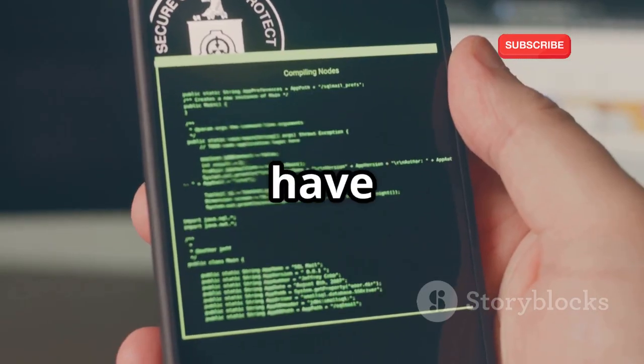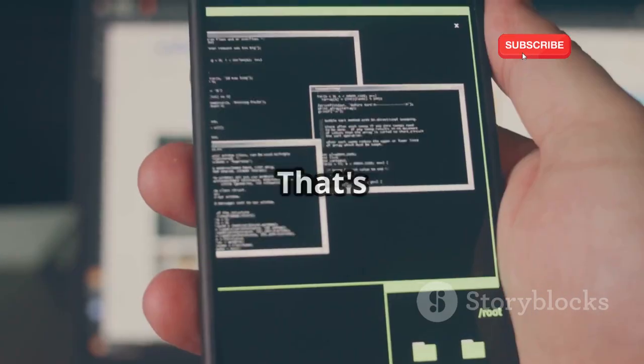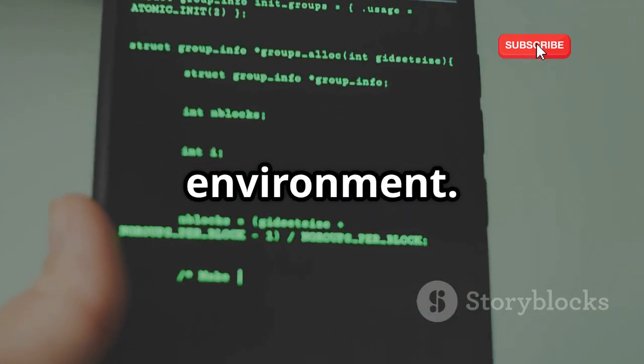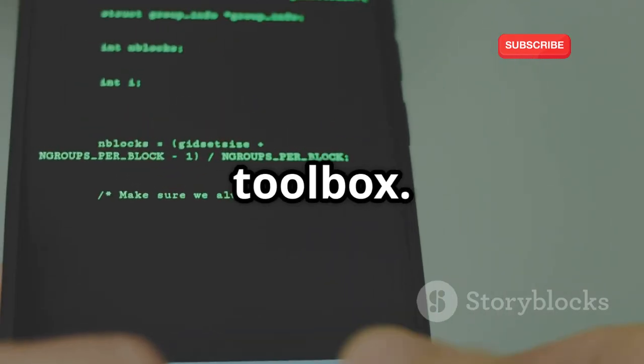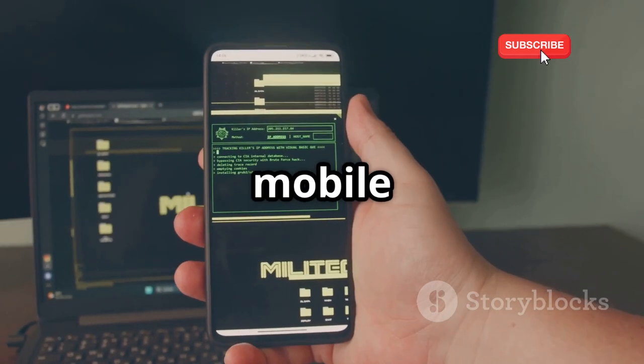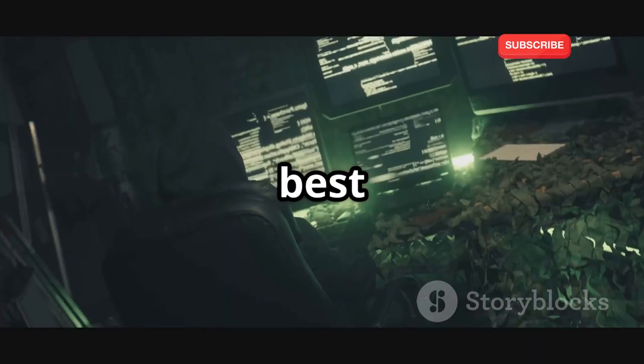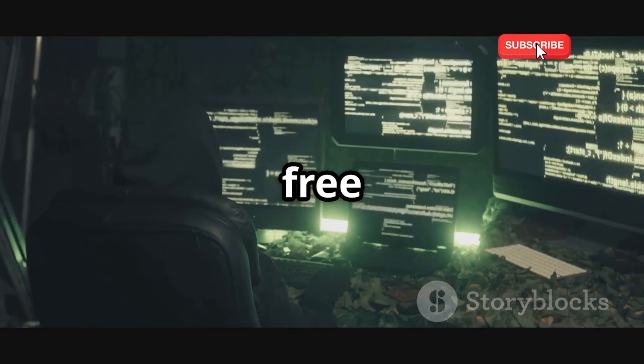First up, we have Termux. Imagine having a Linux computer on your Android device — that's what Termux is, a powerful terminal emulator and Linux environment. Think of it as your digital hacking toolbox. Install packages, write code, and execute commands. It's a game changer for mobile hacking, user-friendly with a vast library of packages. And the best part: Termux is free and open source.